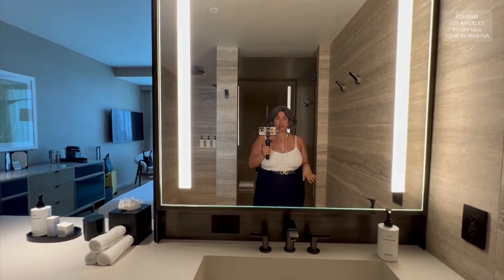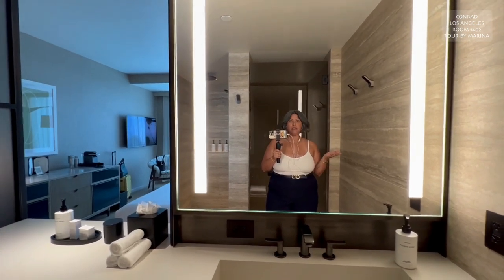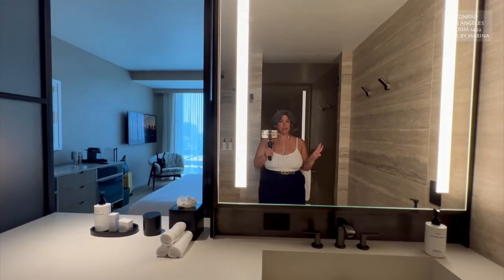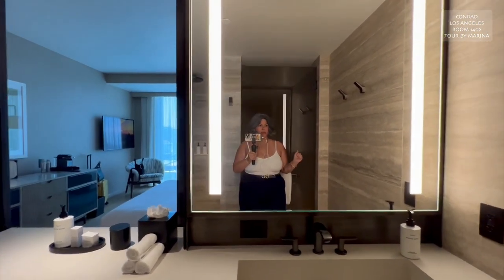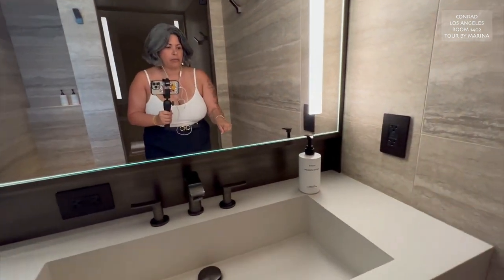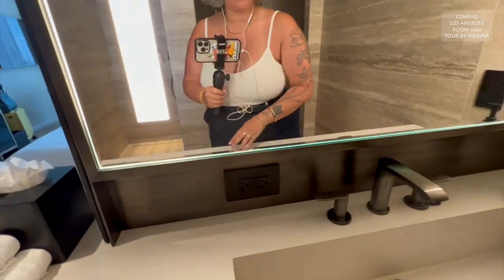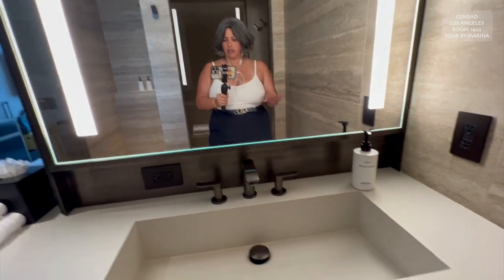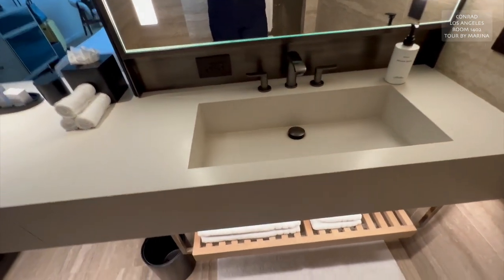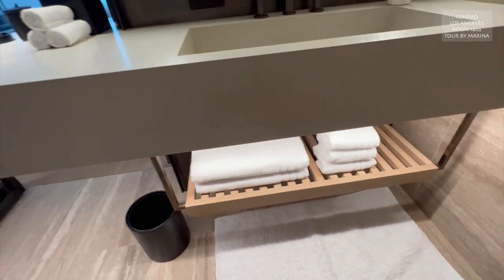I used the room they suggested instead of picking my own, which was great because they upgraded me — that was their suggestion. I was able to get in three hours before check-in, which was incredible. Now look at this giant gorgeous mirror, all lit up. Byredo hand wash. You've got two outlets right here and more outlets — great for your own hair dryer, straightener, or curling iron. Huge sink, really nice. I like how deep it is; I hate it when they have shallow sinks. Lots of towels under there.